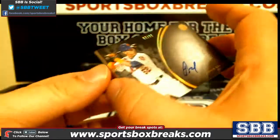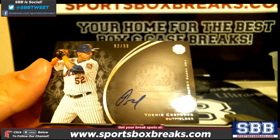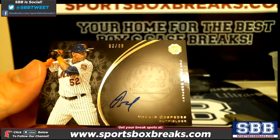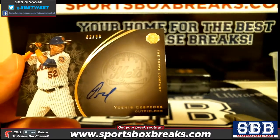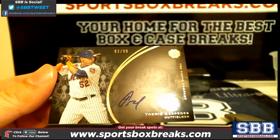Next one up — we pulled one in the last case. A Cespedes, Yoenis Cespedes, out of 99. The Carlton was 46 out of 99, and the Cespedes is going to be 82 out of 99.